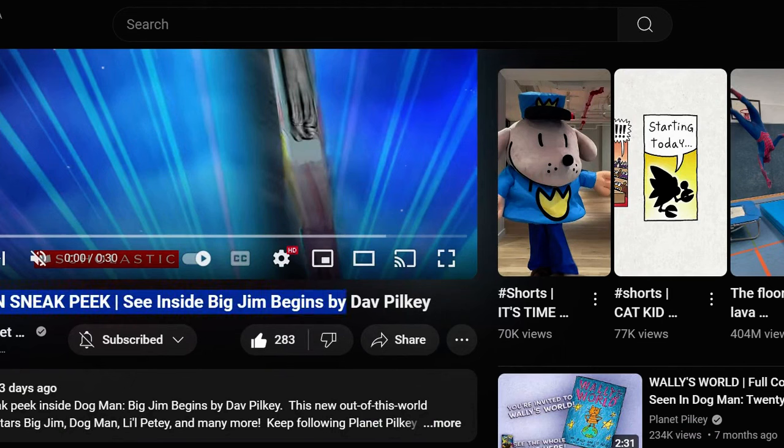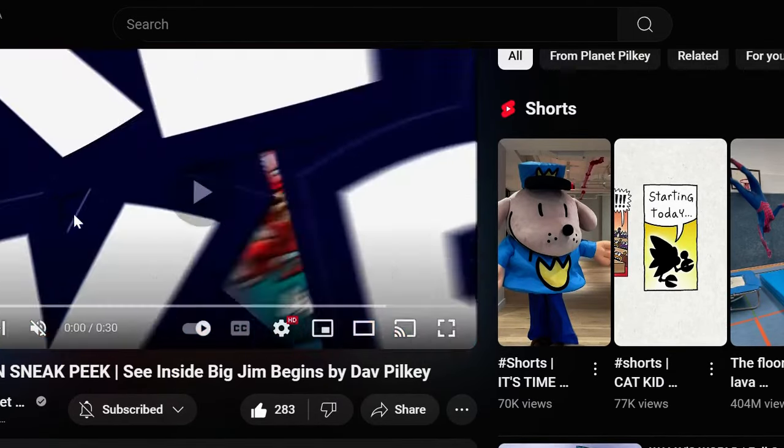As the title of this video says, we have a sneak peek inside of Dog Man: Big Jim Begins. So this is three days old, so I kind of missed this.